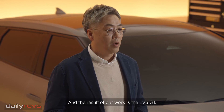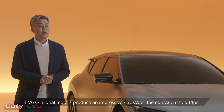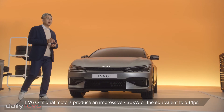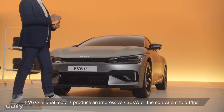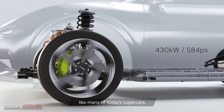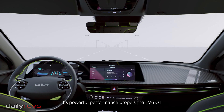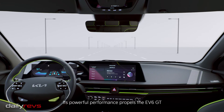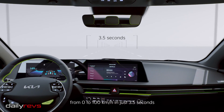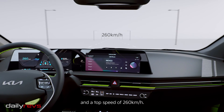And the result of our work is the EV6 GT. EV6 GT's dual motors produce an impressive 430kW, or the equivalent to 584PS, like many of today's supercars. Its powerful performance propels the EV6 GT from 0 to 100 km per hour in just 3.5 seconds, and a top speed of 260 km per hour.